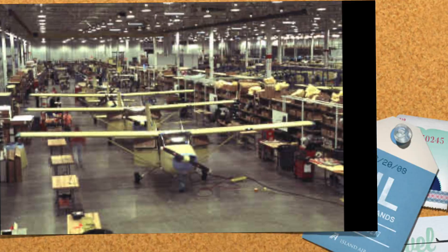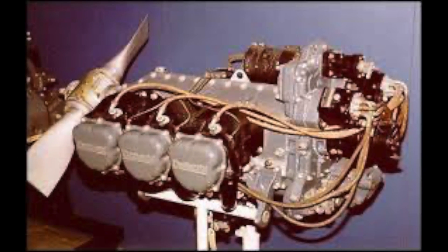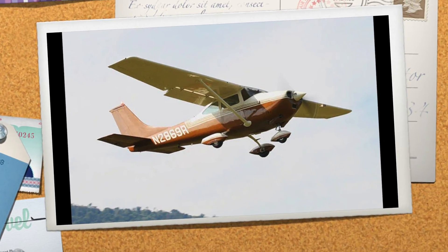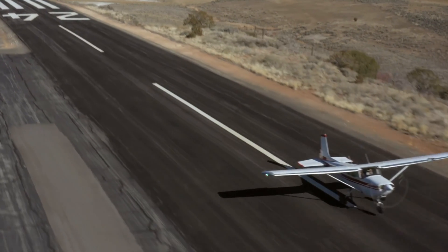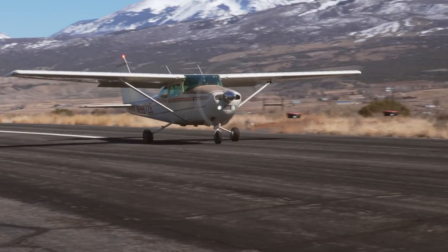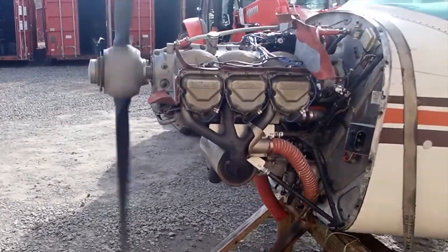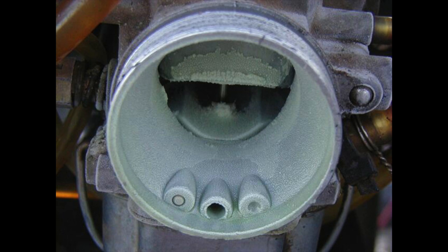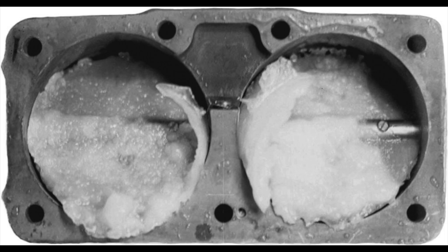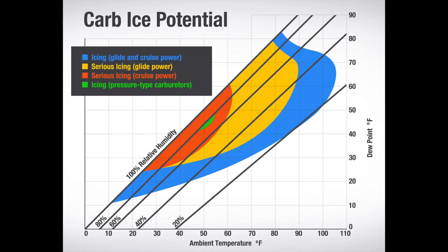In the first 30 years of 182 production, different variants of the Continental O470 were used, producing 230 horsepower. This provides the 182 with 140 knots of cruise speed while burning only 12 to 15 gallons an hour. The O470 is a reliable engine, but it did have a problem with carburetor icing. Because the carburetor is located away from the engine's warm air, its temperature can drop as much as 70 degrees, meaning carburetor icing can occur even in warm temperatures as long as the humidity is high.